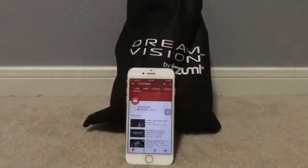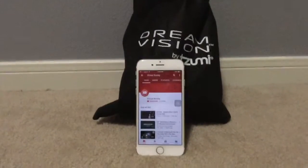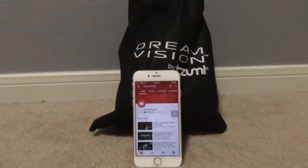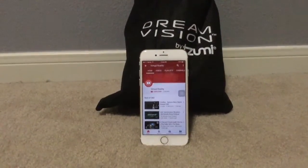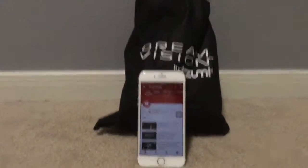Hey guys, this is Cranberry here, and today we're gonna be doing something just a little bit different. We're gonna be seeing if YouTube's virtual reality channel works good for the VR.